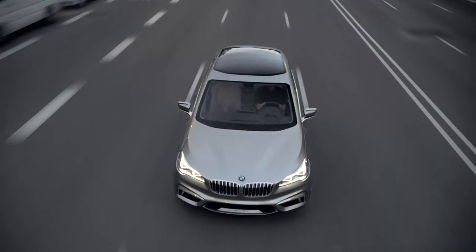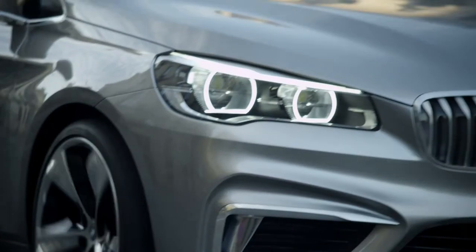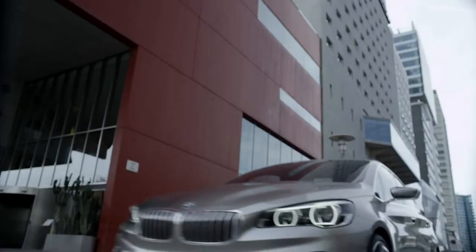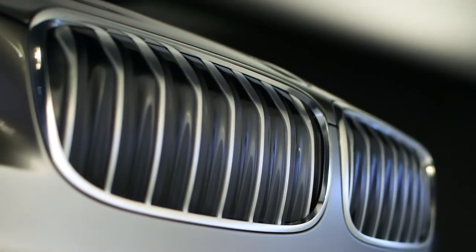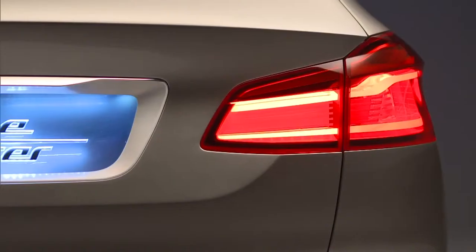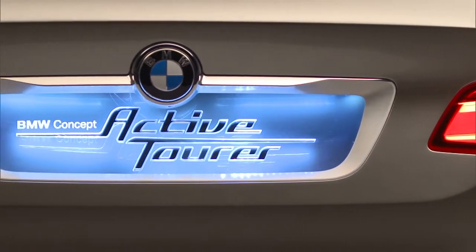In 2012, BMW presented a new concept vehicle which combines comfort and functionality with dynamic performance and style, providing a future look into the alternatives of mobility for vehicles in the compact class: the BMW Concept Active Tourer.